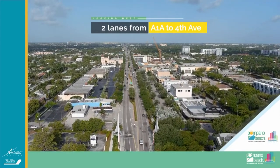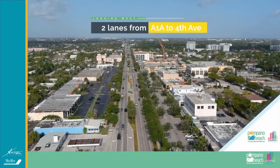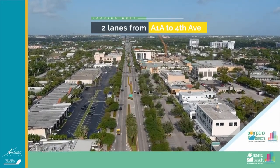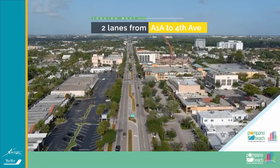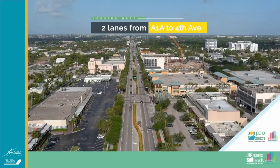Let me share some interesting safety crash statistics. Before 2013 when this was implemented, remember that red line that I showed you? This intersection of Atlantic and Federal Highway was 38% above that line.